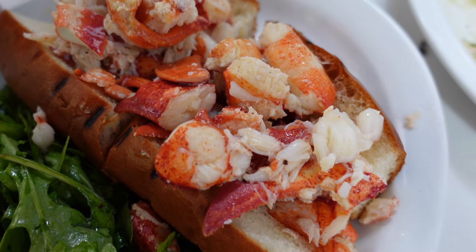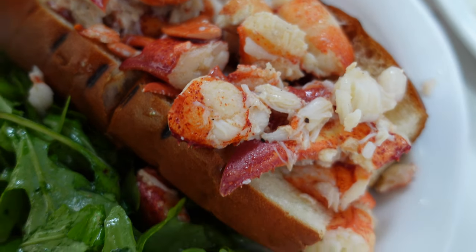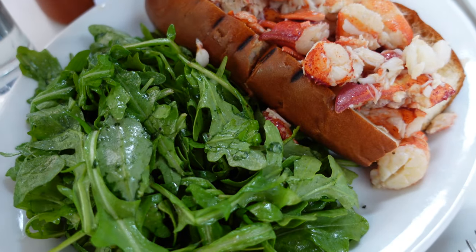But the real star of the show here in terms of lobsters was their amazing lobster roll. Super meaty and sweet, and it usually comes with fries, but we got salad to get some vegetables in.